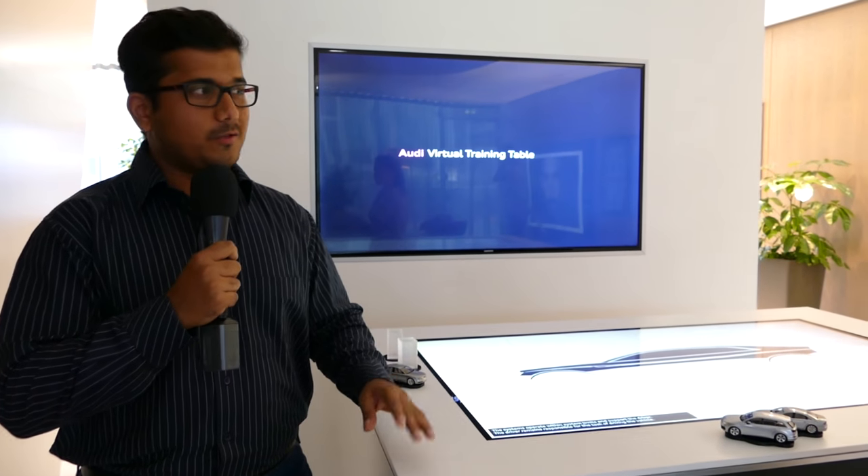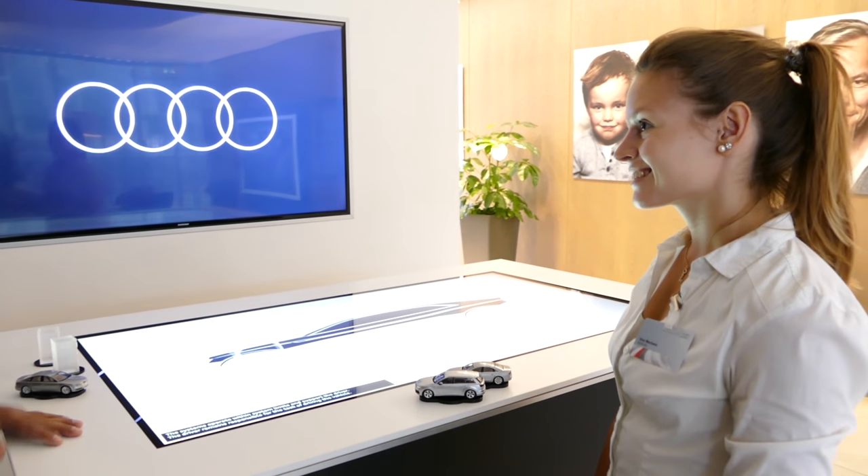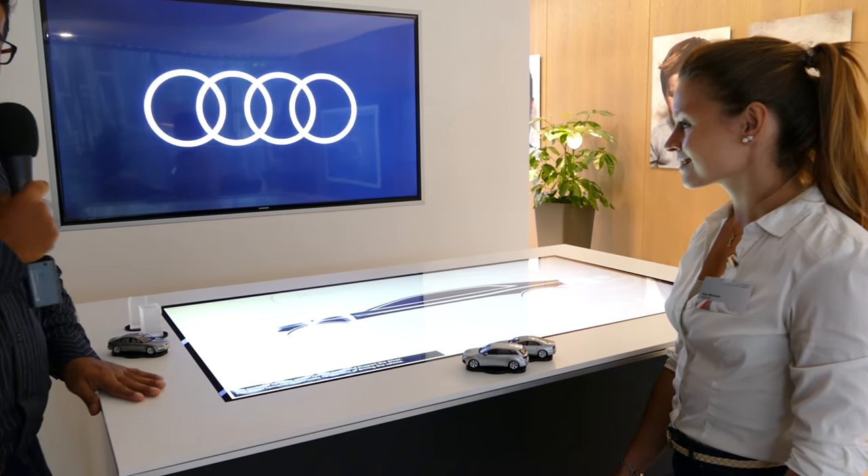Really exciting times ahead. Thank you so much for your time, Paul. I'm here at the VR training table with Sina from the product development team. Can you show us some of the new technologies, for example the intersection assist?